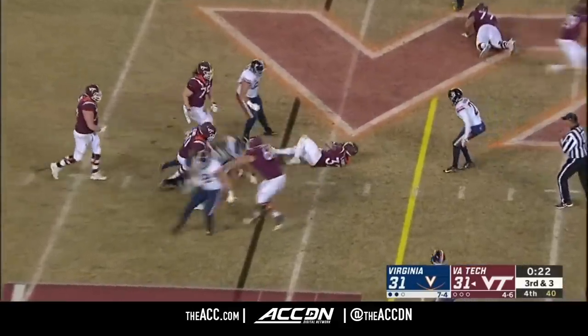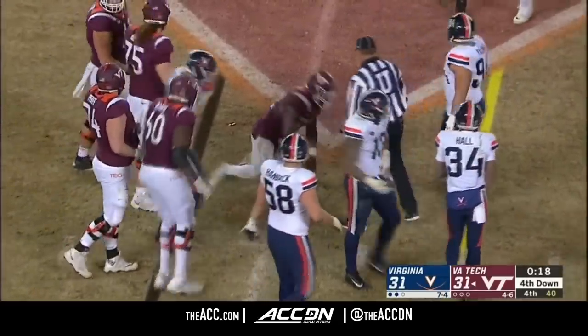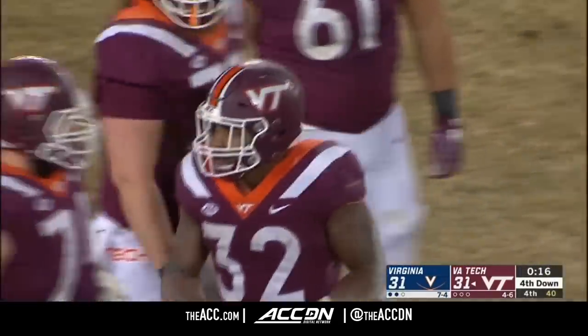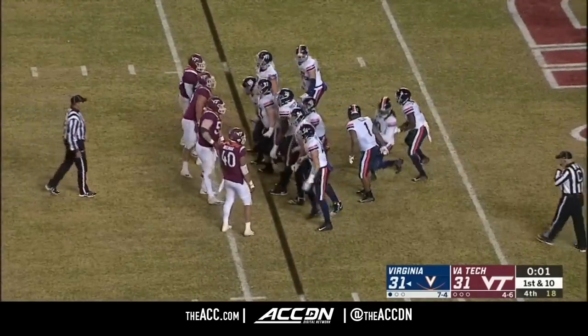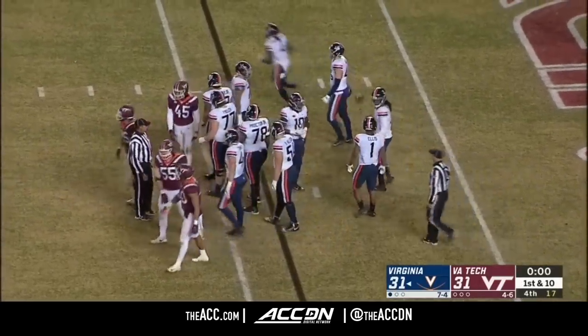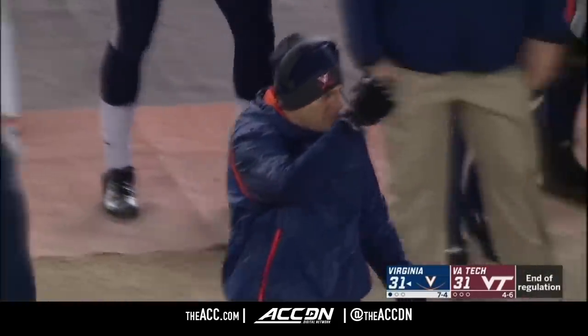Draw play — Peoples — and down he goes. Good play by Jordan Mack. And again, no timeouts. So this is going to go to overtime. Has there been an overtime game between Virginia and Virginia Tech until this cold November night in Blacksburg?